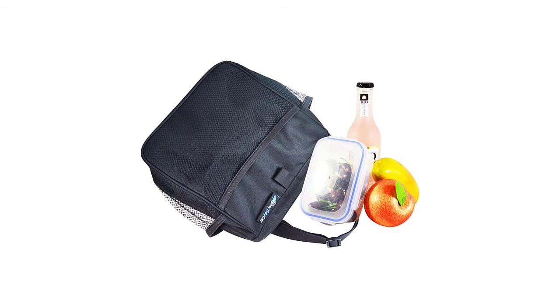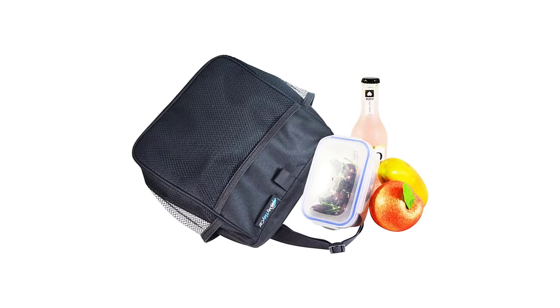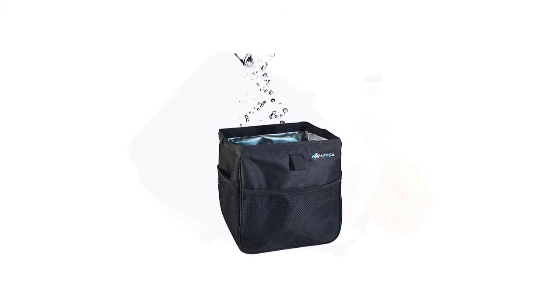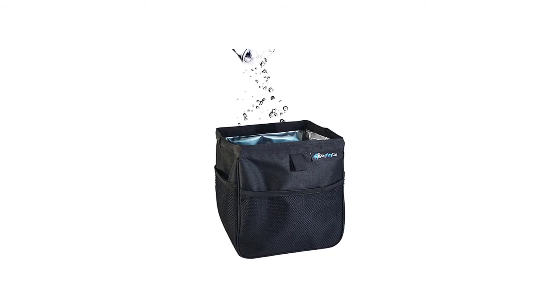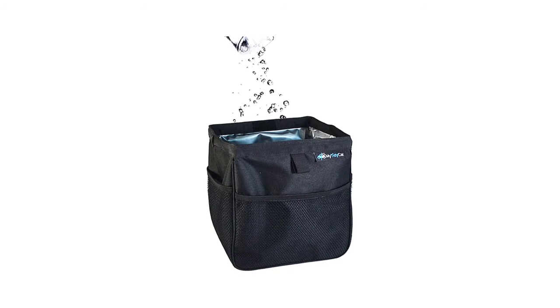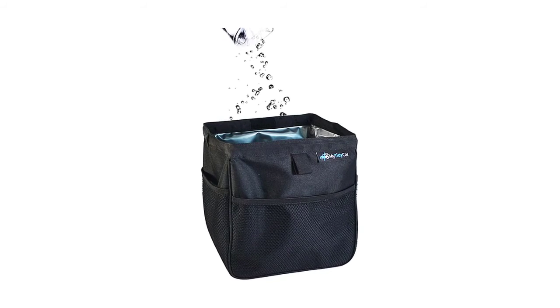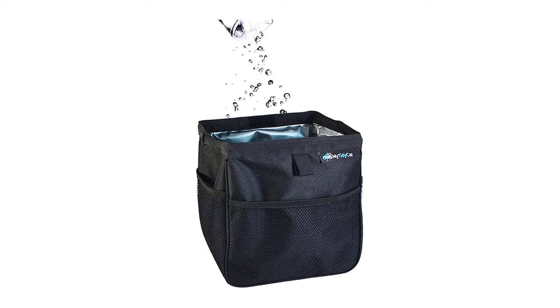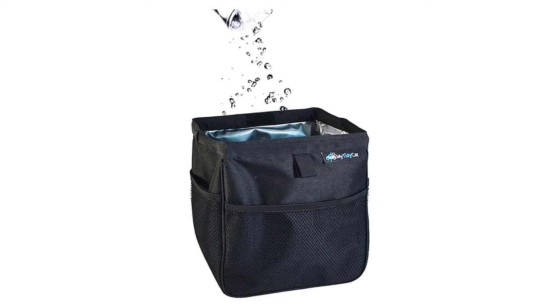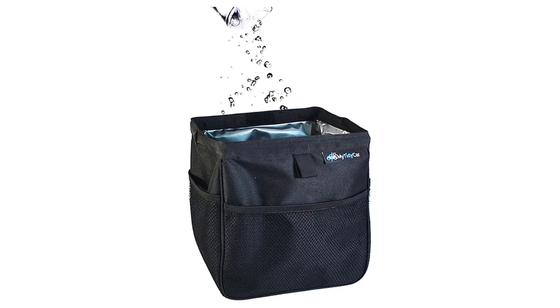It is made of durable sealed interior and high-quality 600D polyester exterior that will protect your car from dirt, leaks, and disorder. Featuring heavy-duty 600D polyester that holds up well and is suitable for long-term use, this 3-gallon leak-proof trash can is everything you need to keep your car tidy. Other features include a waterproof lining, mesh pockets, and an adjustable strap that can be looped around a headrest or gear shift.